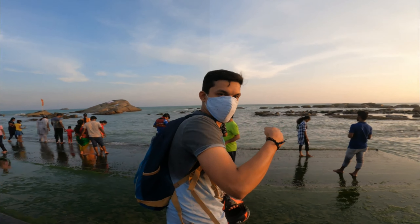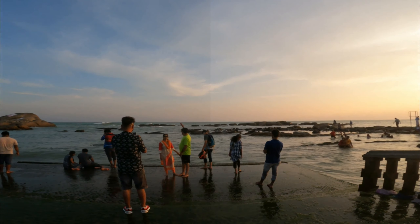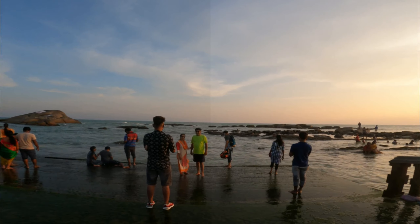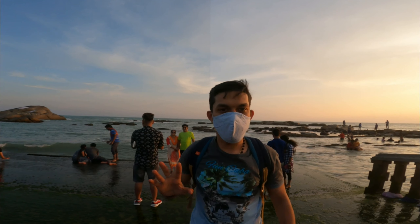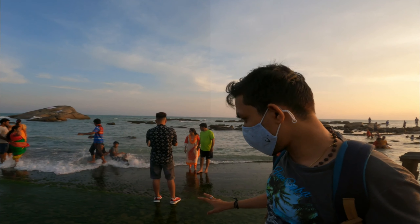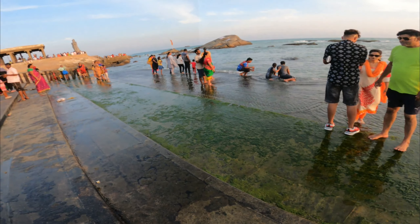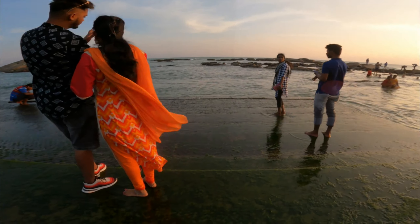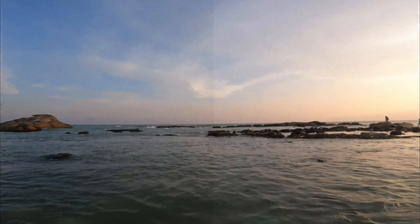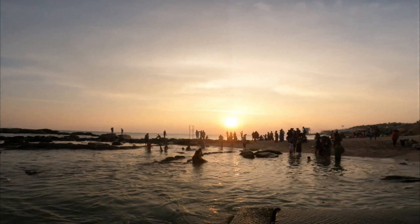I'm going to touch the water. I'll take you to the water and show you. Just have a mystic view of the point where three seas meet.